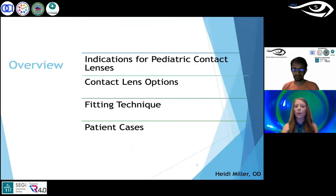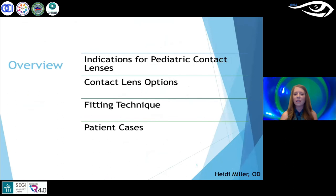Tonight we'll be going through indications for pediatric contact lenses, contact lens options, fitting techniques, and some patient cases at the end. I have a lot of these patients in my office, but hopefully we'll get through some really unique cases and you'll have some confidence to tackle cases of children who need specialty contact lenses.